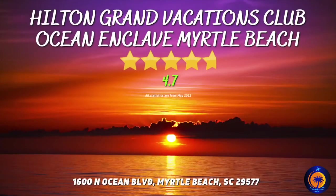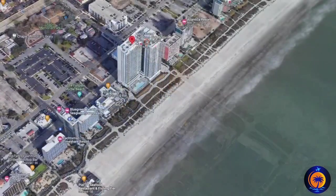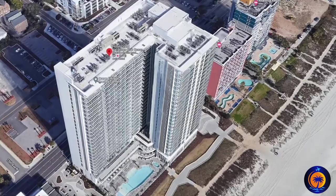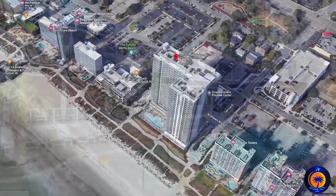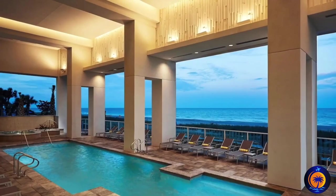One of the newer resorts, the Hilton Grand Vacations Club Ocean Enclave Myrtle Beach, is located just two blocks away from the famous Myrtle Beach Boardwalk. You're going to experience one of the nicest hotels along the Grand Strand. When you stay at this gorgeous hotel, be sure to call ahead and reserve a room that is higher up, so you get to experience all the great views of the beach and the Atlantic Ocean down below.